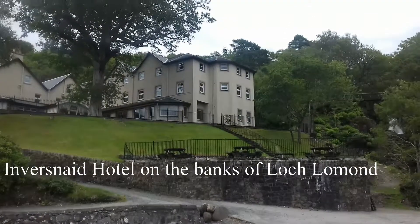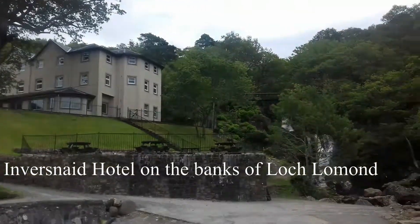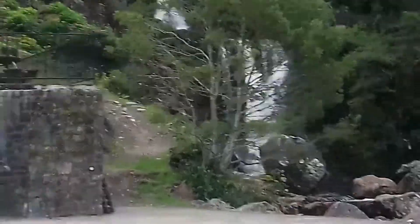Hello Murray and welcome to Inversnaid. That's the Inversnaid Hotel there. Just take a look at that waterfall — how outrageous is that? That is phenomenal.